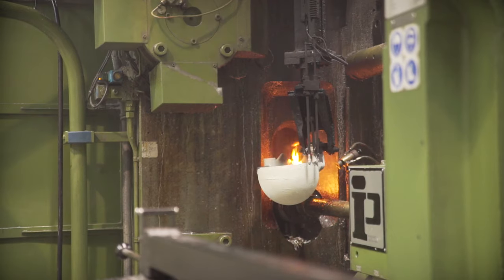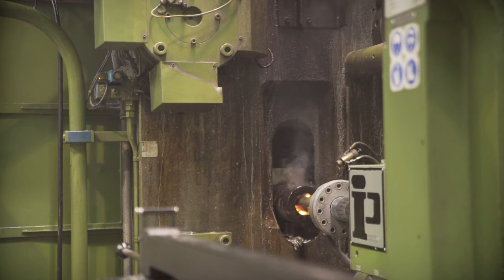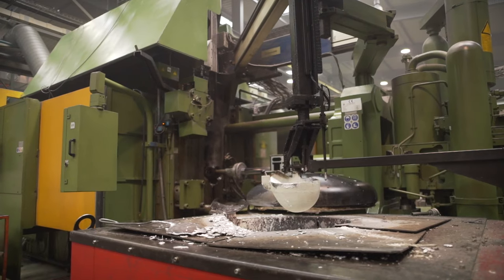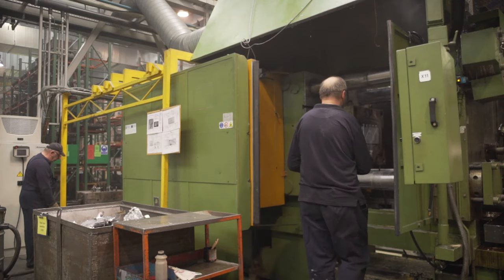Next, the material is forced into the mold and pressed. Liquid metal fills the entire space inside the mold. The aluminium solidifies and the mold opens up.